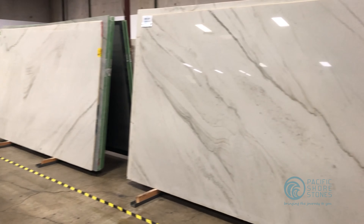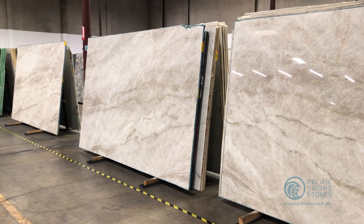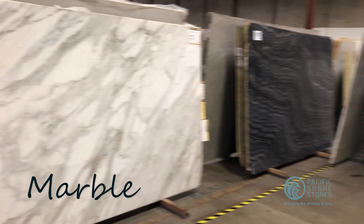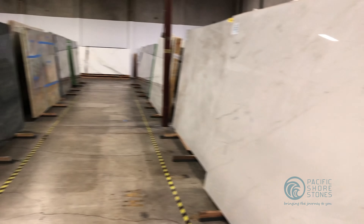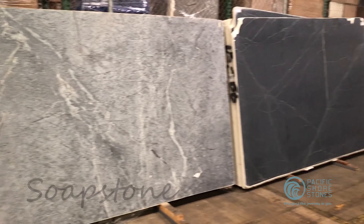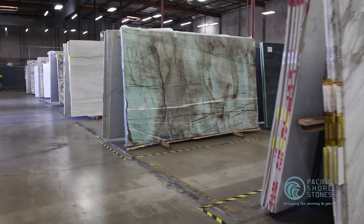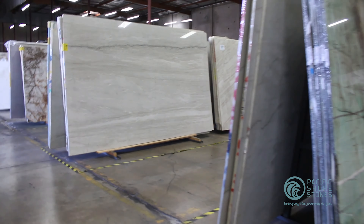Last but not least, view the actual slab. If you're choosing a natural stone for your project, such as granite, marble, quartzite, soapstone, or travertine, it's best to view the actual slab you want to use. This is because each slab of natural stone is unique, so the appearance can vary a little from the slabs at the front of the bundle.